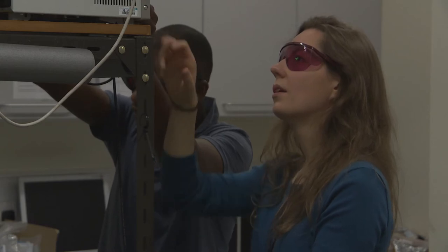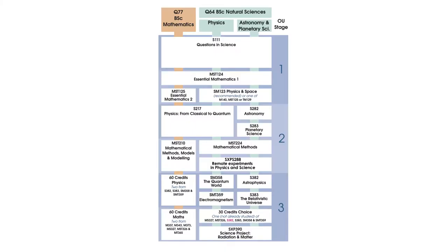The Physics, Astronomy and Planetary Science subject website is a new space for you to find information about our modules and qualifications, to connect with other students, tutors and academics, and to investigate future opportunities beyond your degree.